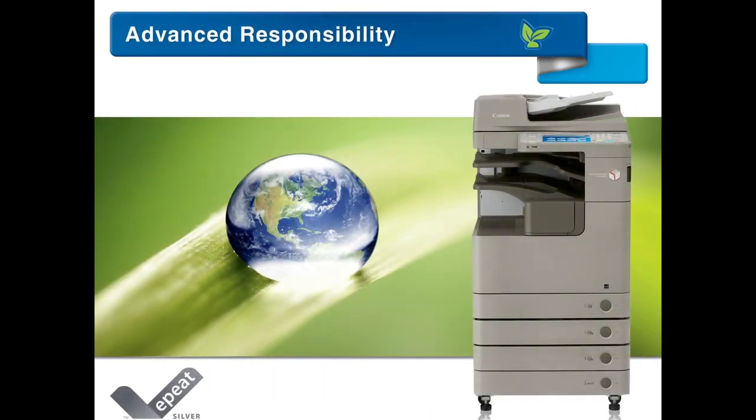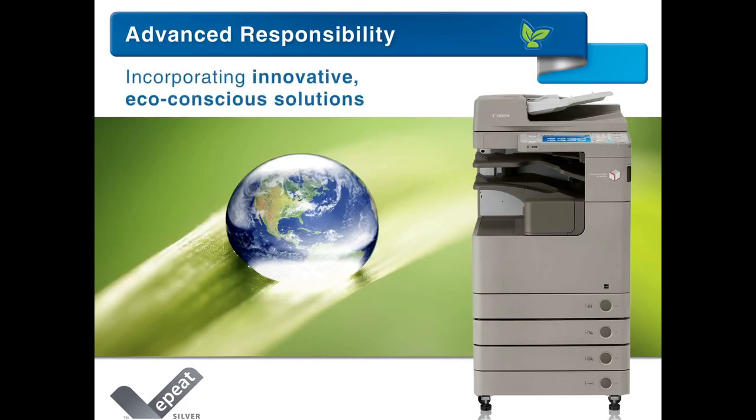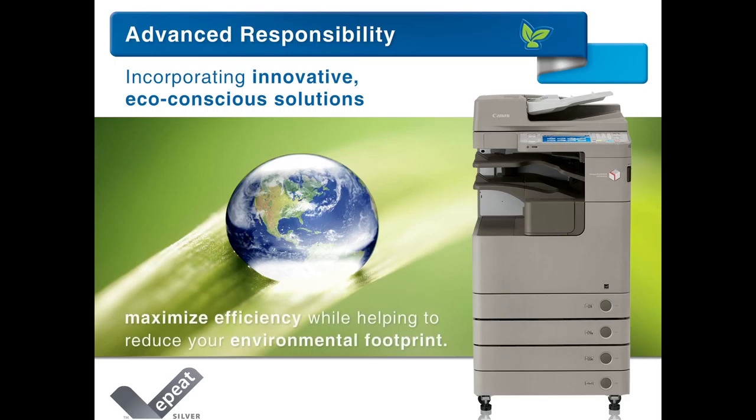Rated EPEAT Silver, the ImageRunner Advance 4200 series incorporates innovative, eco-conscious solutions to maximize efficiency while helping to reduce your environmental footprint.